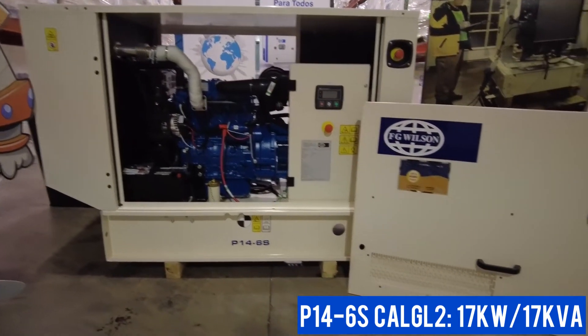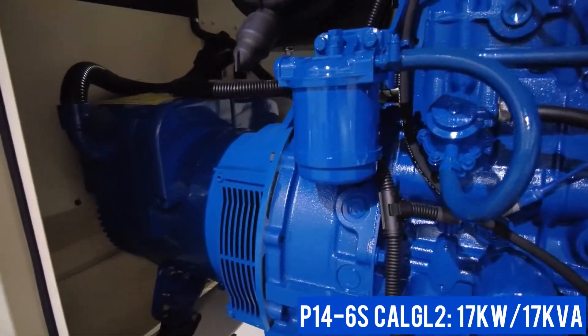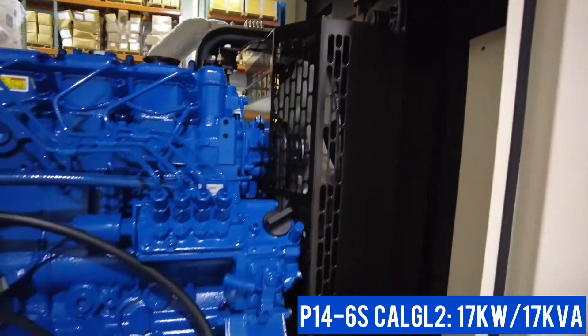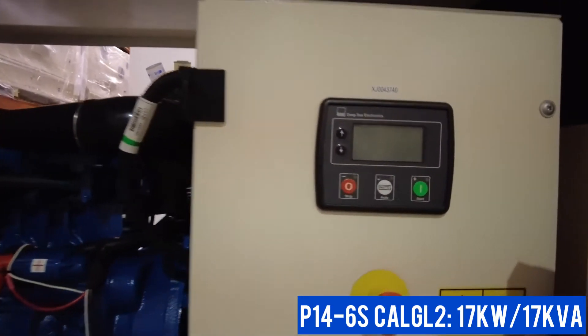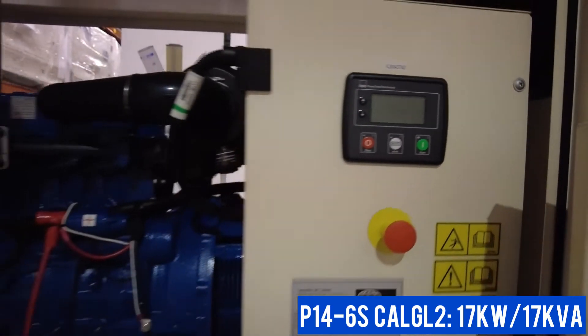The Perkins 400 series engine and Leroy Sommer alternator are designed to run year-round at remote telecom sites or on standby at residential locations. The Deepsea control panel is easy to operate and can be upgraded for remote monitoring via GSM or Ethernet connection.